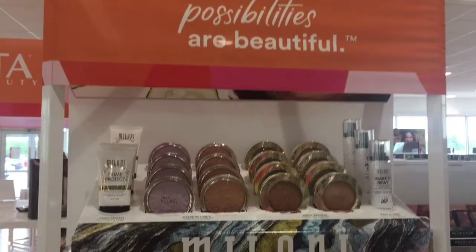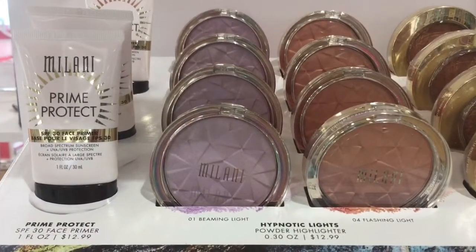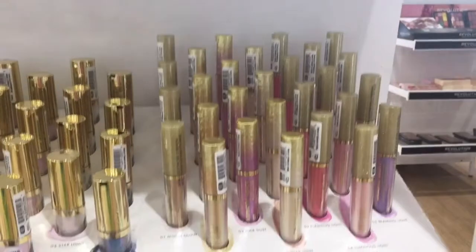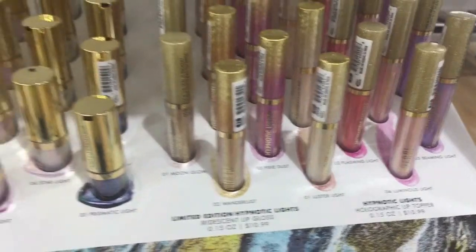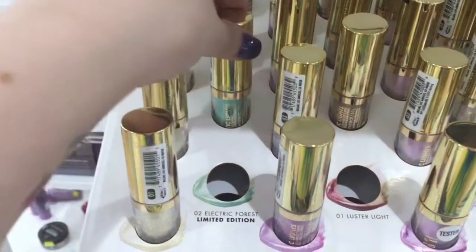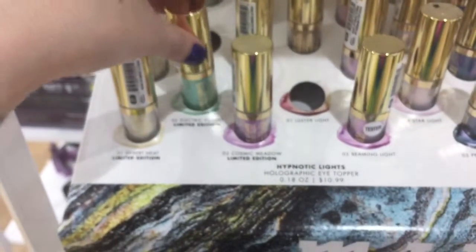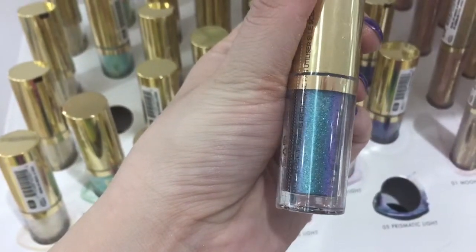Milani came out with some new highlighters, bronzers, blushes, and primers. I really love Milani products in general — I just don't like their setting spray nozzle; they need to fix that, there have been a lot of complaints. They also have lip toppers and lip glosses with a pretty good shade range, and eye toppers which are probably similar to the Stila ones. Of course the teals and blues I was all about — there was a seafoam green-blue which is my favorite color, and a dark navy blue with purple and teal reflex. Gorgeous.